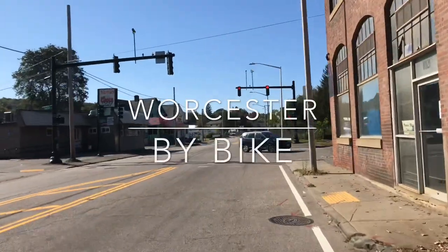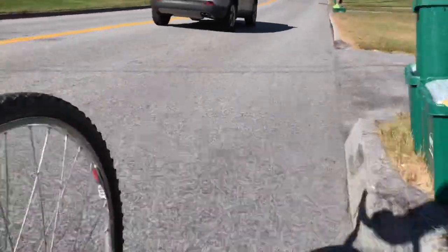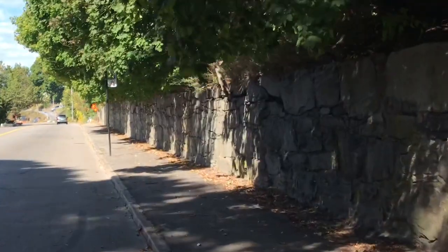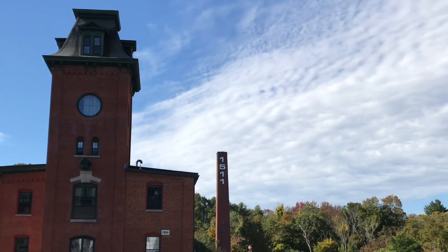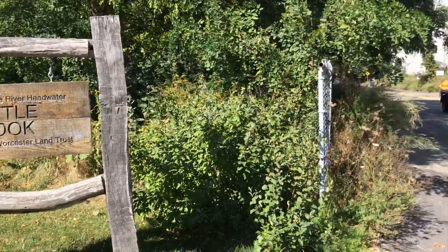I'm Steve Foskett and this is Worcester by Bike. Good morning, welcome to episode 23 of Worcester by Bike.